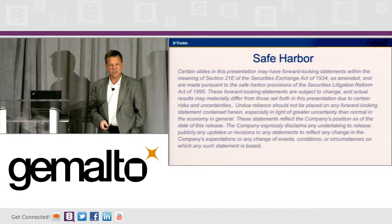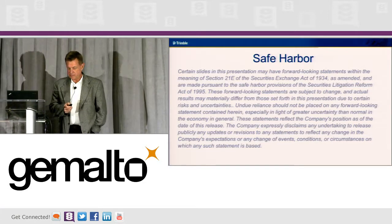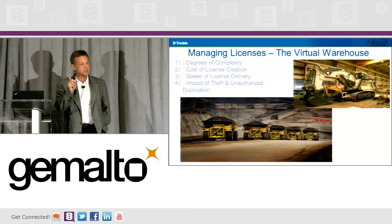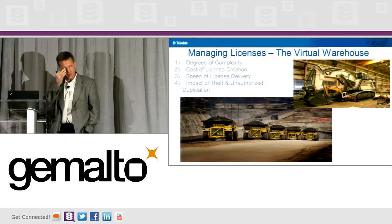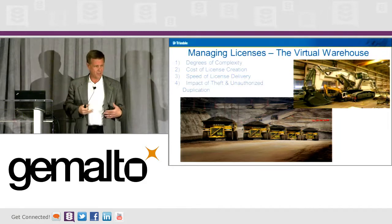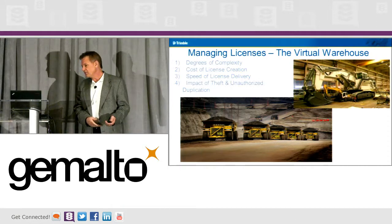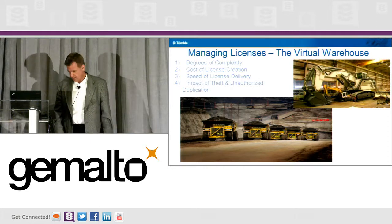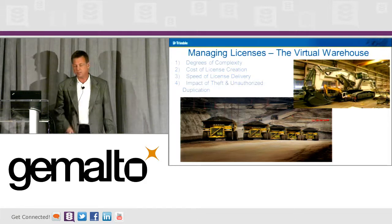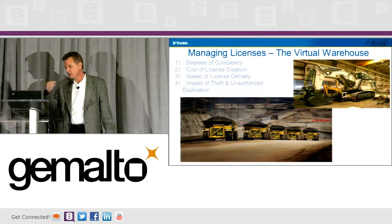I included a safe harbor just so that nothing I say can be used against me. So, managing licenses — there are really four things I want to talk about: the degrees of complexity, the cost of licensing creation, because a lot of us do a lot of homegrown stuff. What's it going to take to get past that? And then the speed of licensing delivery, which is very important to us, and the impact of theft and unauthorized use.